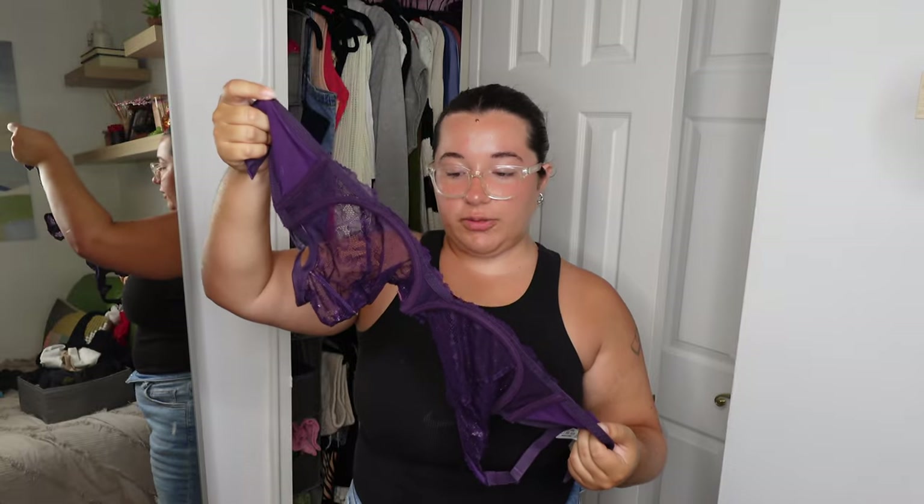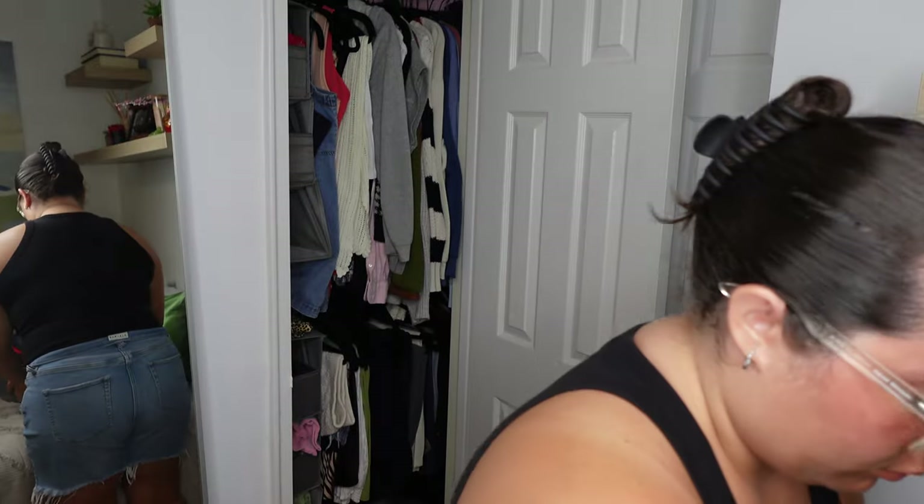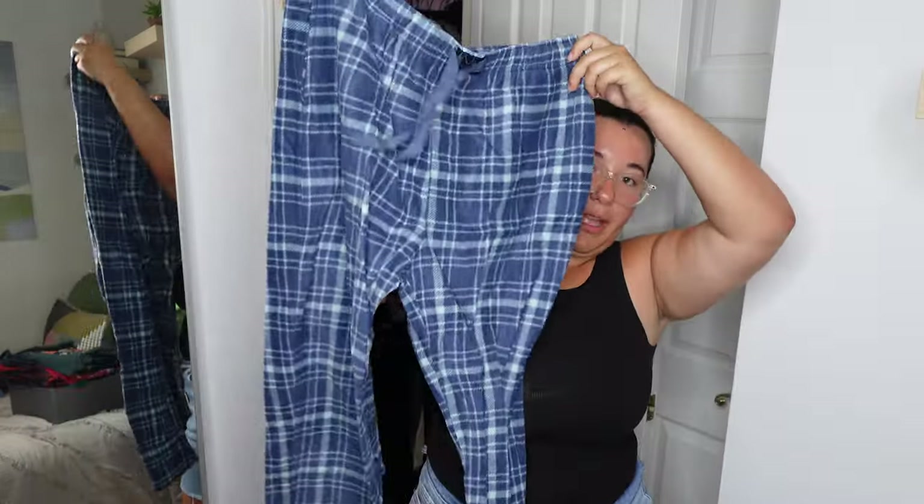This purple bra I got for a costume — a Halloween costume last year — and I don't think I'm ever going to wear it again. The only thing from this bin that I don't really want are these fleece pajama pants. I never really picked them up this year, so I'm going to see if my sister or mom wants them. I've been liking buying matching sets and wearing them to bed, and this one didn't have a top to go with it, so it's the odd one out.